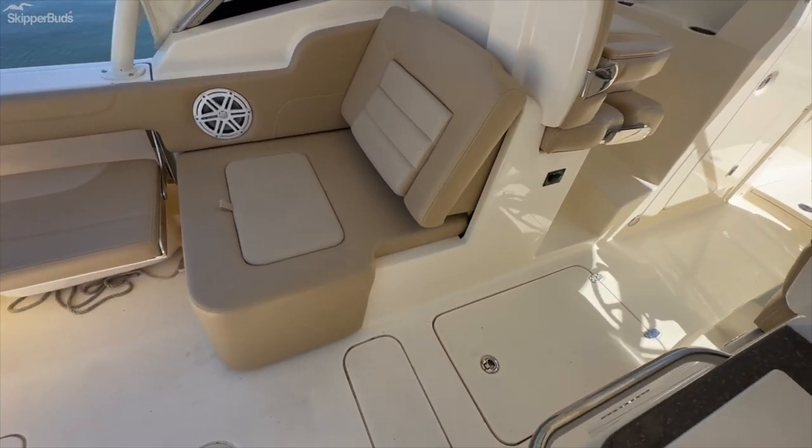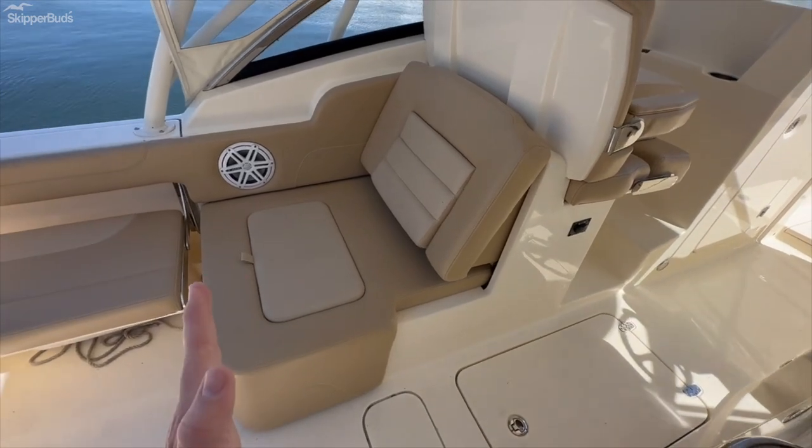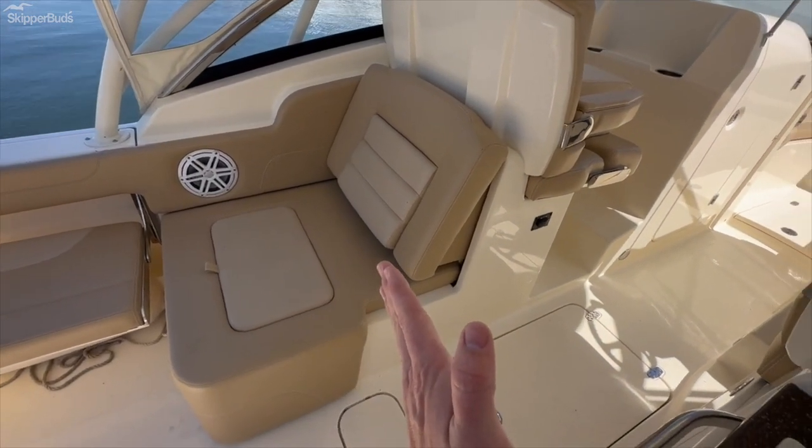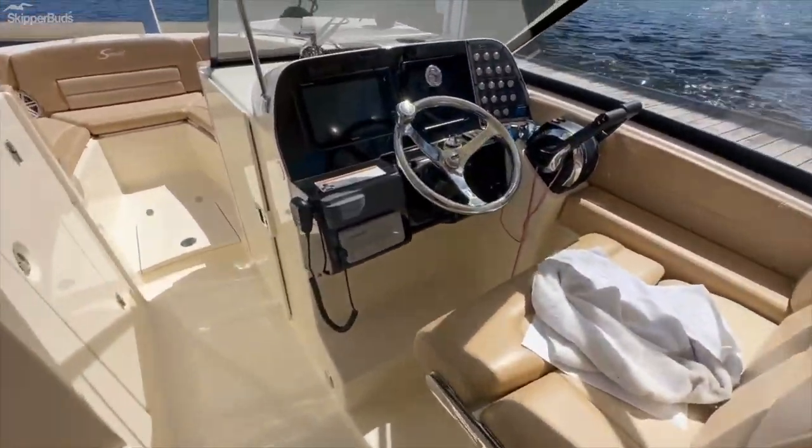The seating arrangement on the port side will slide in to further adapt the seating just how you want it.